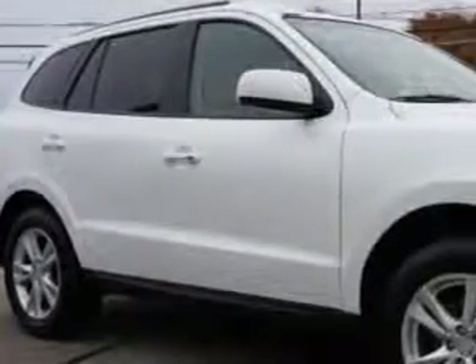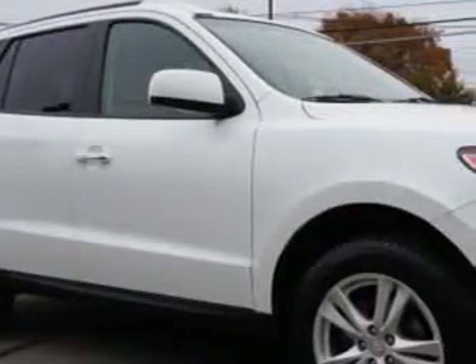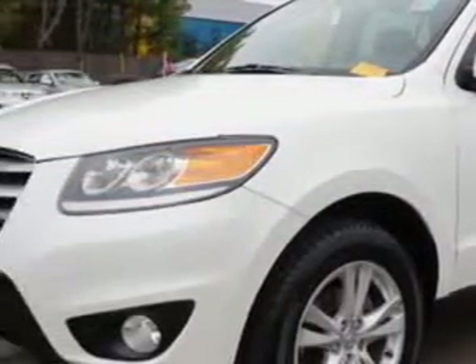Check out this Glacier 2012 Hyundai Santa Fe All Wheel Drive, equipped with a 6-cylinder engine and an automatic transmission. Enjoy an exceptional 26 miles to the gallon on this great SUV with features like: